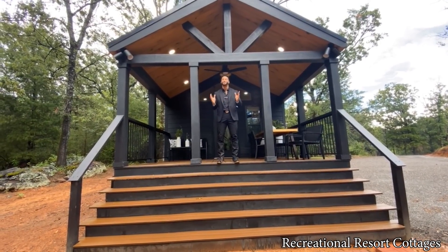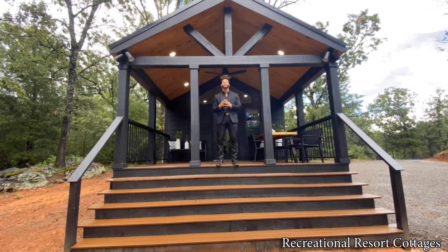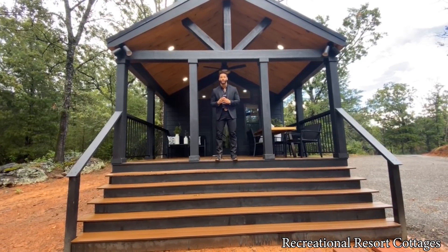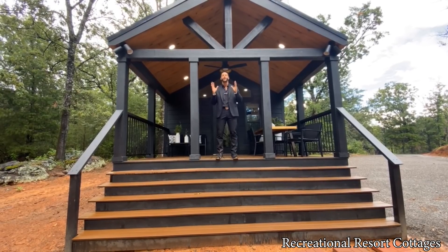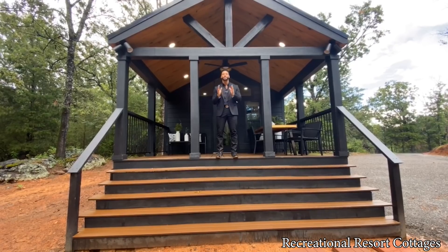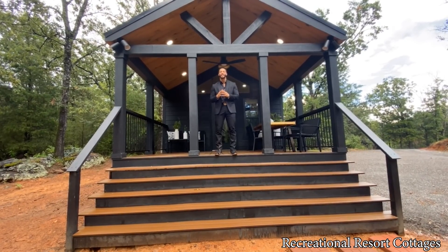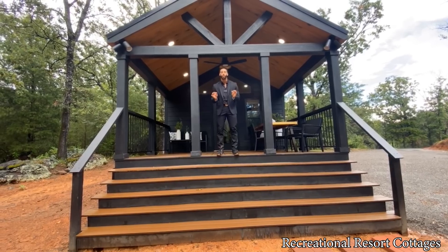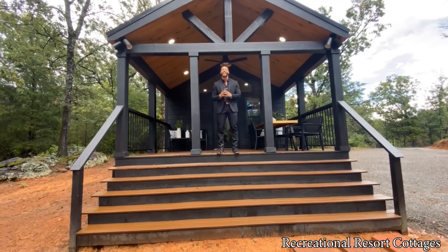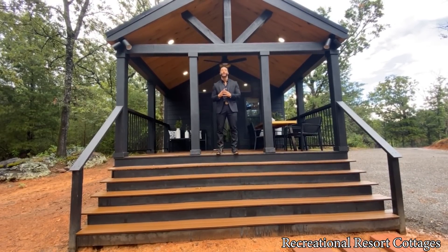Welcome to Living Tiny with Mr. Tiny. And behind me, as you can see, this beautiful 399-square-foot tiny home is the Anderson's Tumbleweed. They have given me the privilege of showcasing this home to you guys all over the world, so that way you can see what it looks like after delivery of a 399-square-foot tiny home when it's finished out, decorated, and lived in.